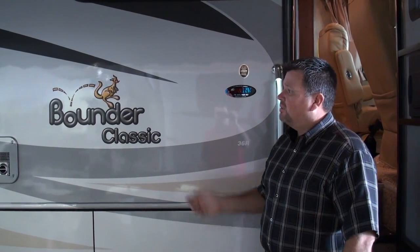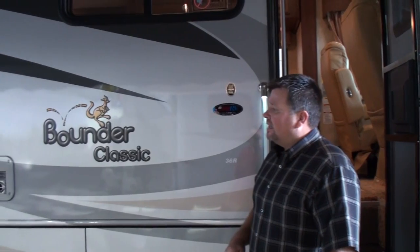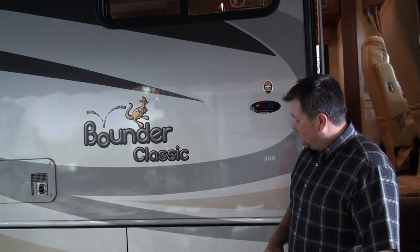It's got an MSRP of $160,000 with full body paint. It has three color graphics with clear coat over it, which is going to provide long-lasting UV protection, appearance, and easy maintenance and cleanliness.